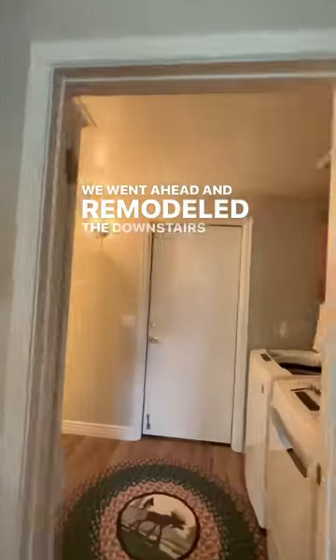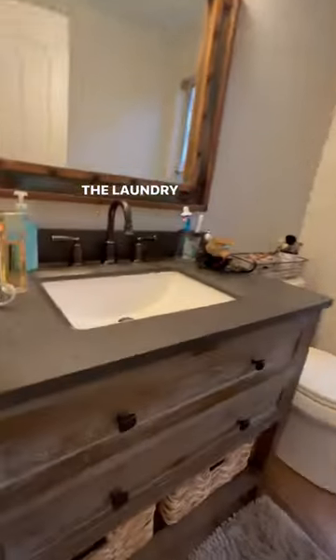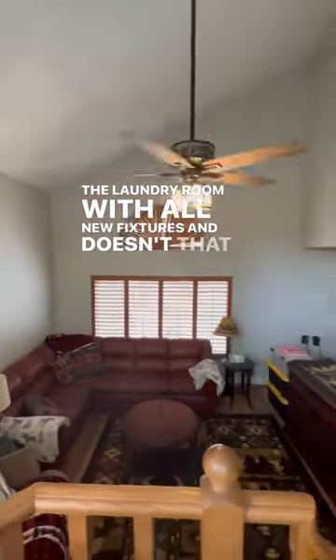We went ahead and remodeled the downstairs powder room as well as the laundry room with all new fixtures — and doesn't that look beautiful?